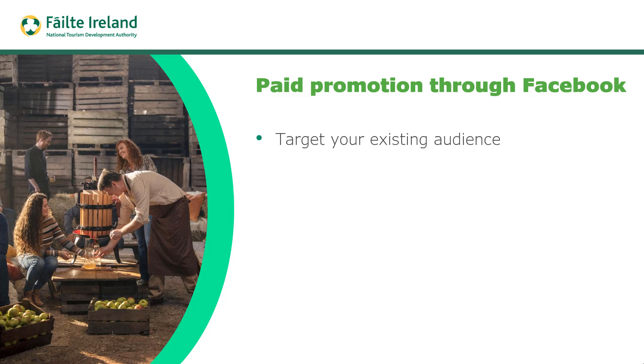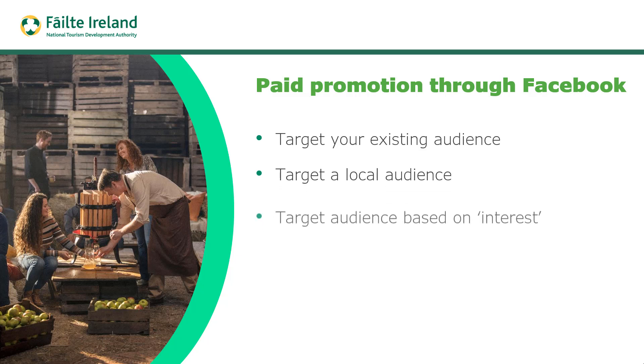Also think about doing some paid promotion through channels such as Facebook. You can target your existing audience, target a local audience using geo-targeting to only reach people within a specific area, or target an audience based on their interests. Targeting a local audience is probably going to be the best approach, and it can be a great way of getting more people to your experience.